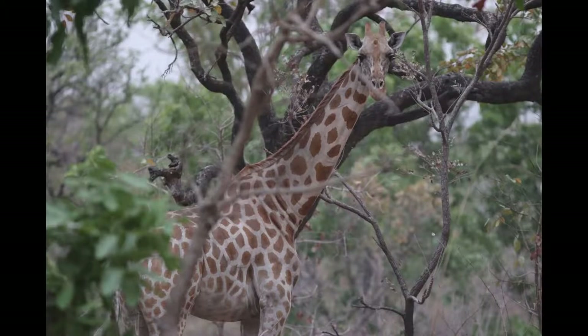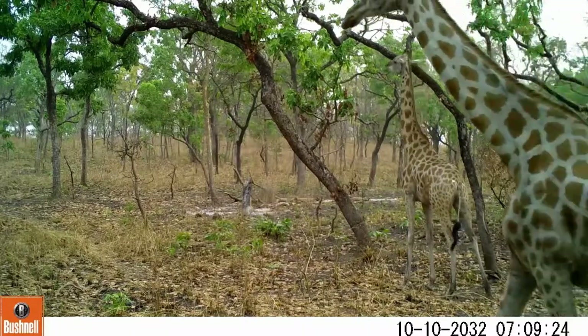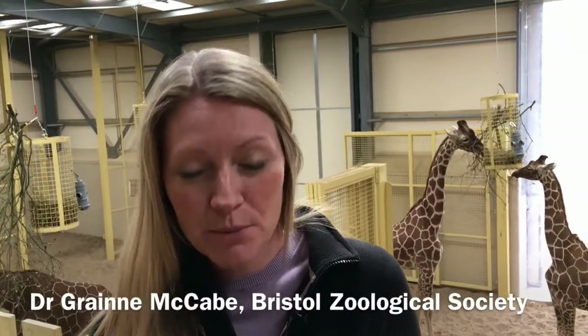Conservationists from Bristol Zoo are also using state-of-the-art technology to help safeguard the future of giraffes in Cameroon. The Kordofan Giraffe Project is just one of Bristol Zoological Society's global conservation projects. 'We're quite proud of it — it's one of our newest projects. We've only been there a few years, and already we're starting to see some successes.'